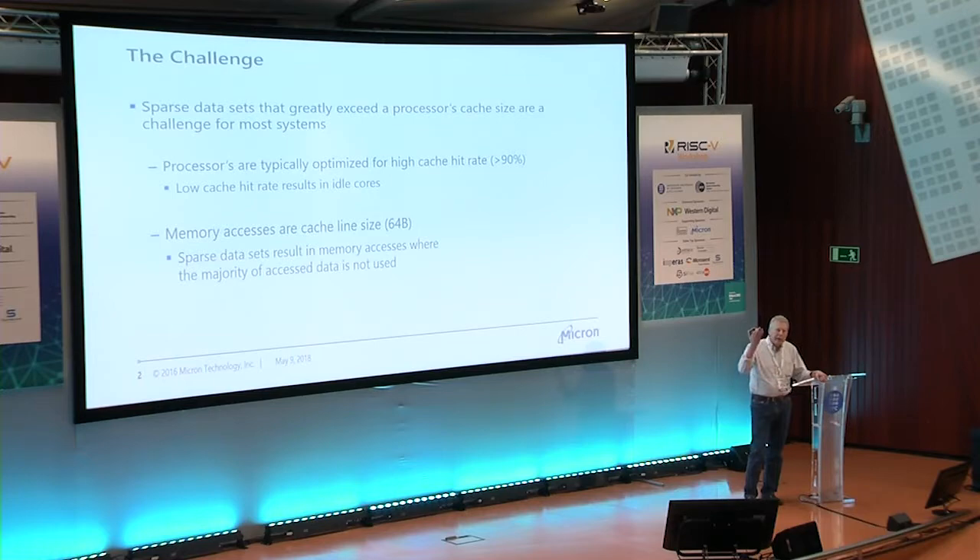Matteo showed a list of high-end systems doing HPCG, and the top one on the list was around 5% of the floating point capability. That's the challenge you're looking at here.